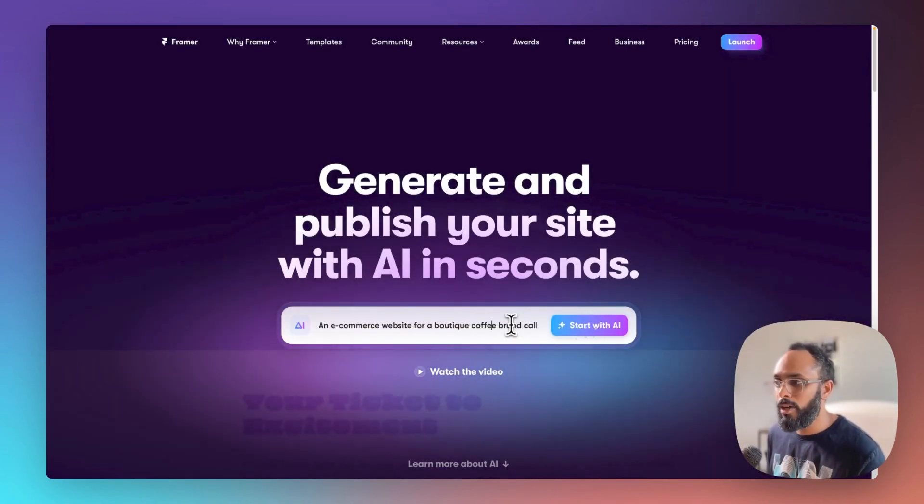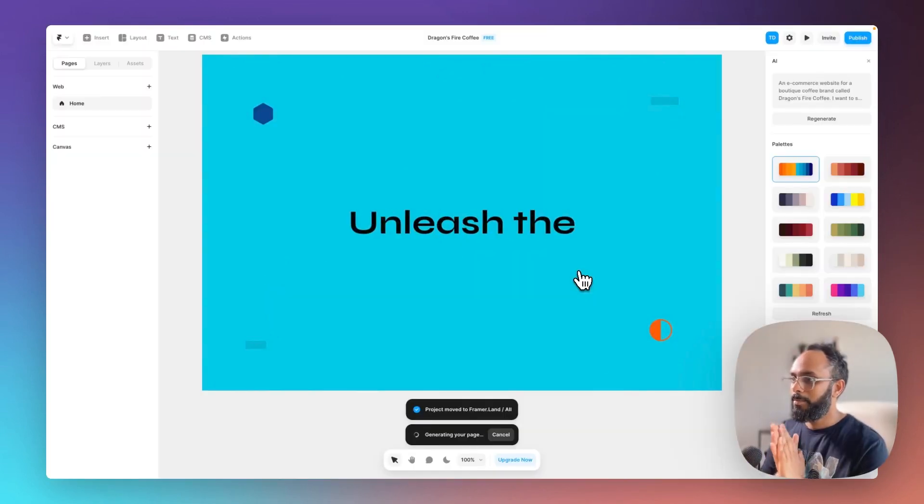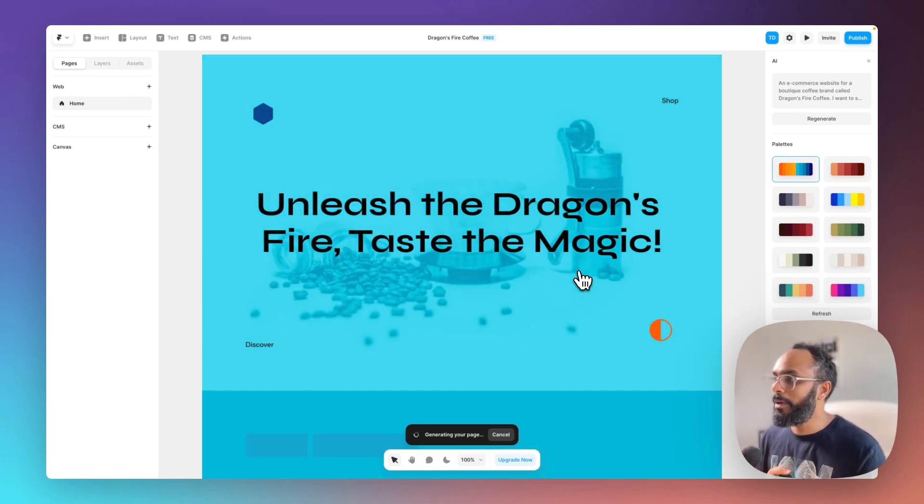So let's take this for a spin. I'm entering: an e-commerce website for a boutique coffee brand called Dragon's Fire Coffee. I want to see fiery colors with a bit of turquoise. Starting with AI — the page is generating. And already: 'Unleash the Dragon's Fire, Taste the Magic.' Oh my god, the headline definitely captivates me. That is a big win.